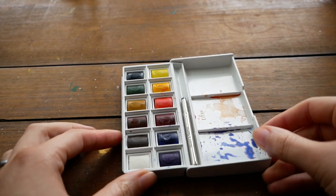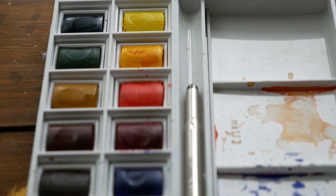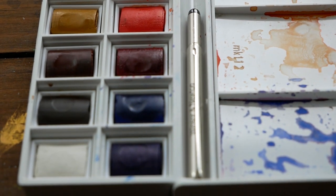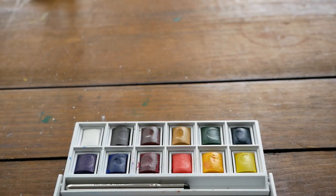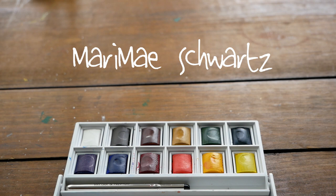So we're going to start with the Cotman set. Here you can have a look again at the palette. This Cotman set has 12 half pans that are removable and comes with its own little travel brush that has a cap, which is really nice. And the winner for the Cotman set is Mari Mae Schwartz. Congratulations!